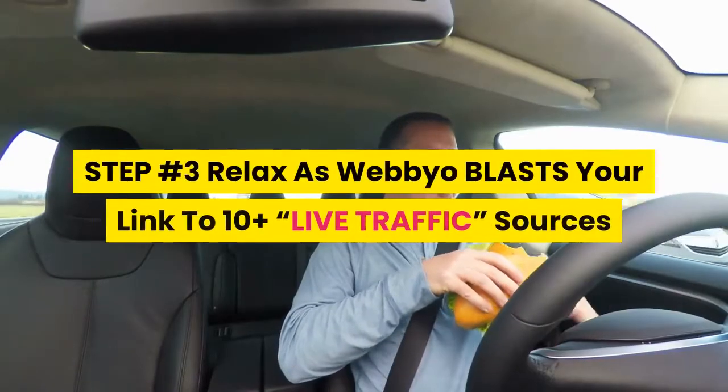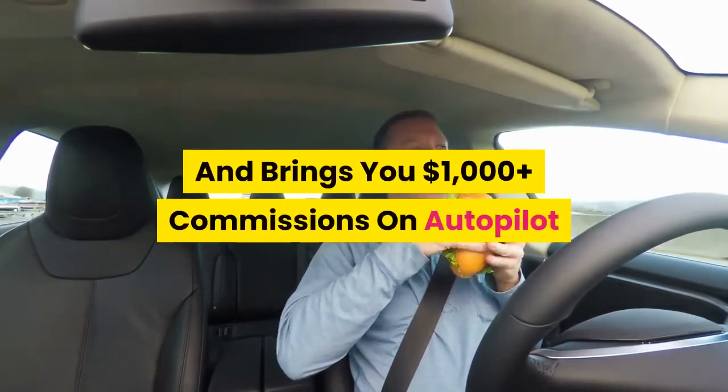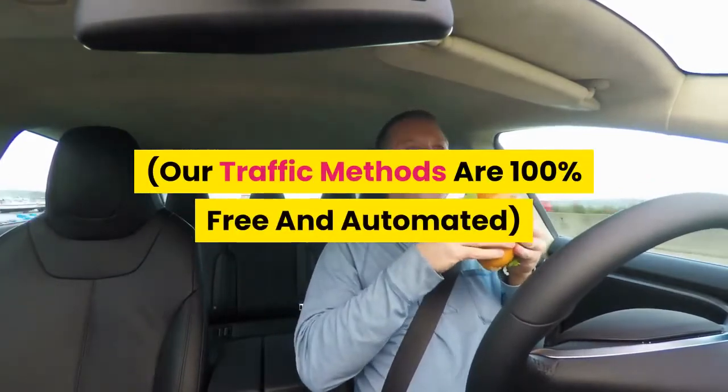Step three: relax as Webeo blasts your link to 10-plus live traffic sources and brings you $1,000-plus commissions on autopilot. Our traffic methods are 100% free and automated.